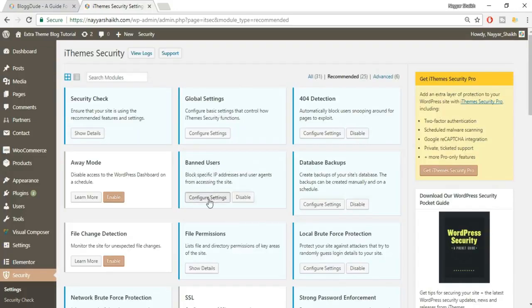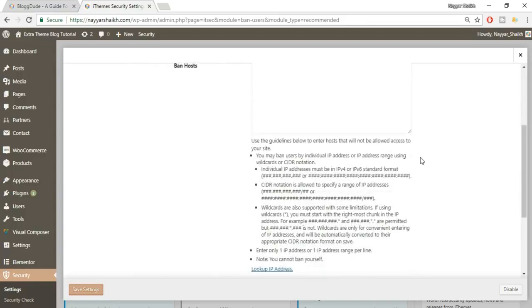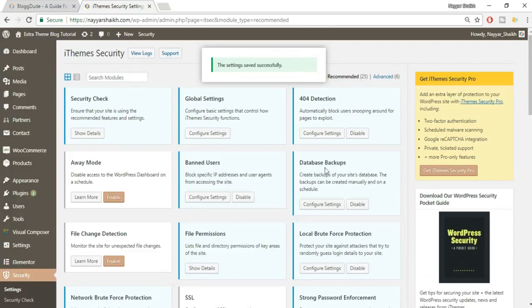Next is Banned Users — click Configure Settings. Just tick the box to enable HackRepair's blacklist feature. This plugin has a built-in blacklist feature and we want to enable it. Everything else is fine — click Save Settings.